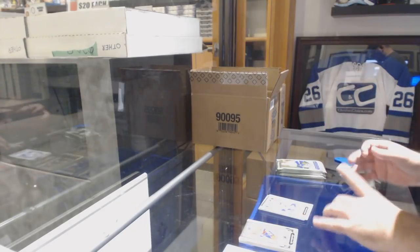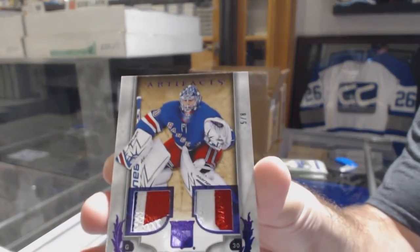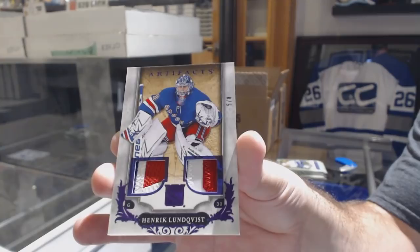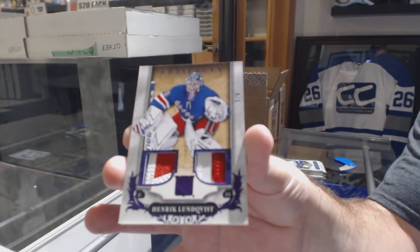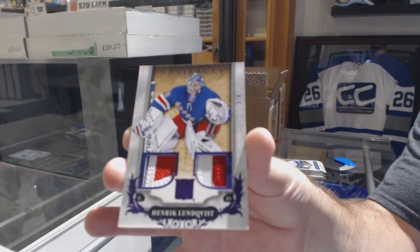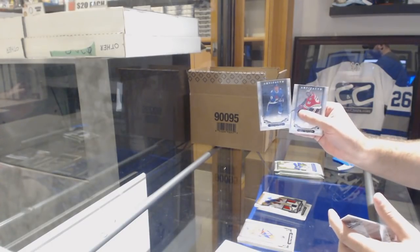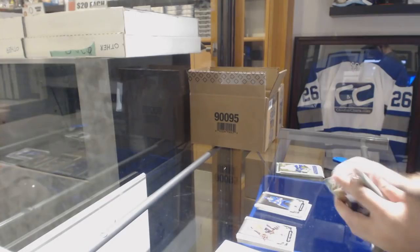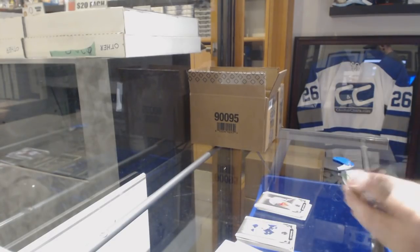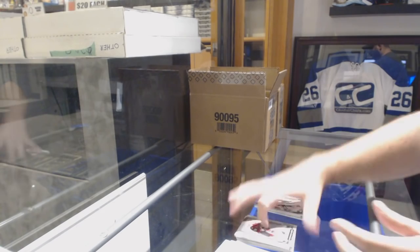Number 5 of 8 for the Rangers, dual patch — Henrik Lundqvist. For the Avalanche, to 599, Wills Payman. Wayne Gretzky for the Rangers, to 599 — why does it say Oilers? And a Matt Murray numbered to 45 for the Pittsburgh Penguins.